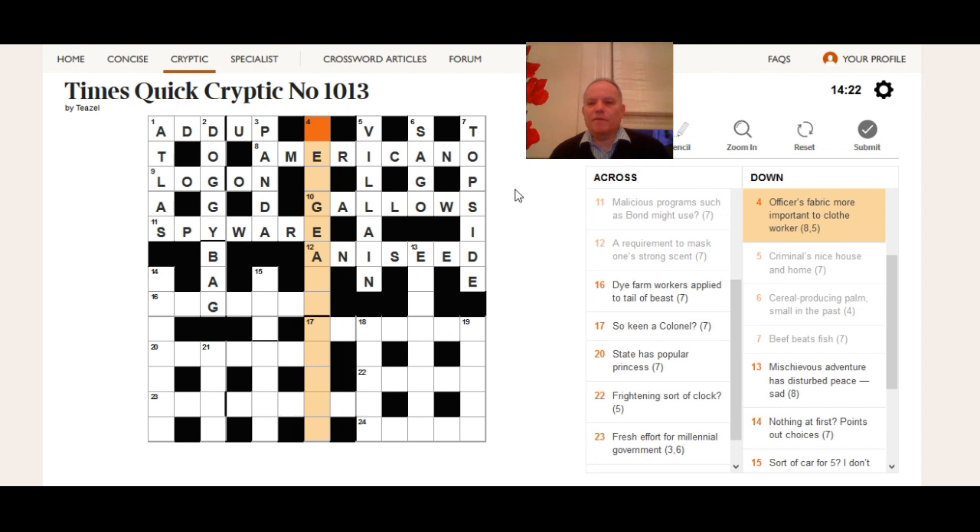Four down: 'officers fabric more important to clothe worker.' We're probably looking for an officer, and the fabric is suggested by the first five letters of the answer. 'More important' needs a synonym, and 'to clothe' again means to contain. The fabric is 'serge,' 'more important' translates to 'major,' and the worker is 'ant' — a worker ant. So if we put 'ant' into 'serge' and 'major' we get 'sergeant major,' clearly an officer, though a non-commissioned one.